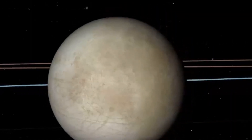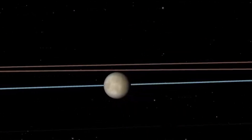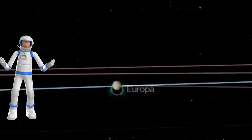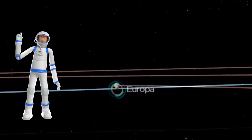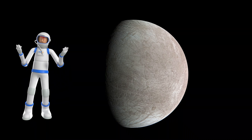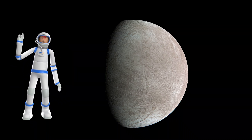Europa's surface is mostly water ice. It may have twice as much water as Earth. If we replaced our moon with Europa, it would appear roughly the same size in the sky, but much brighter. Europa is one of the most promising places to look for life in the solar system.